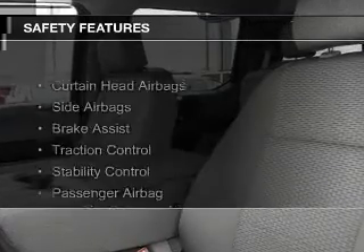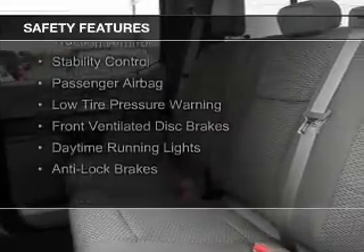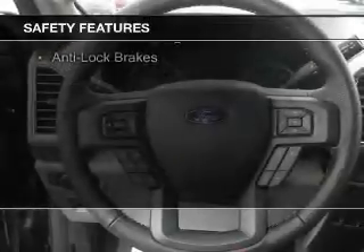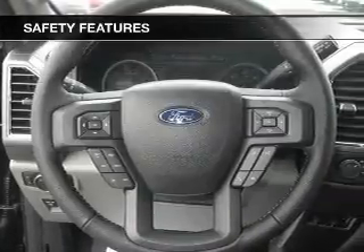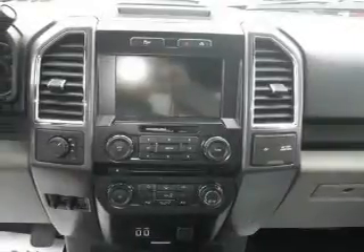Privacy glass. Safety was made a priority with these features: curtain head airbags, side airbags, brake assist, traction control, stability control, a passenger airbag, low tire pressure warning, front ventilated disc brakes, daytime running lights, and anti-lock brakes.